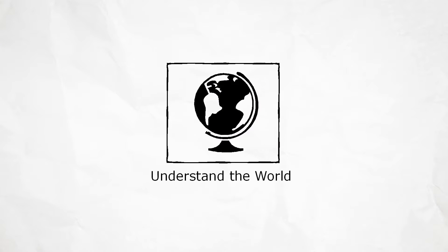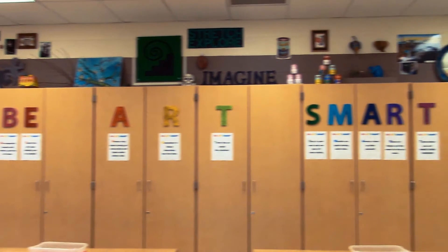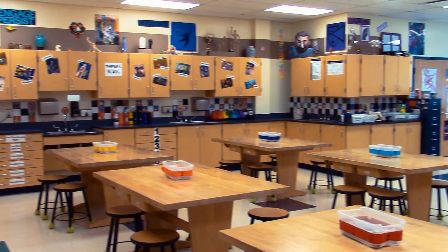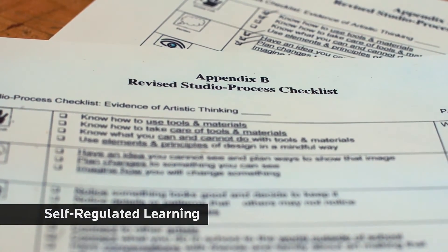The eight studio habits of mind were used so students would know the types of studio thinking they might identify while they were making art. Students suggested that icons representing the studio habits displayed around the classroom would help to prompt their thinking, and a checklist of observable skills associated with each studio habit was given to each student to accompany the icons.